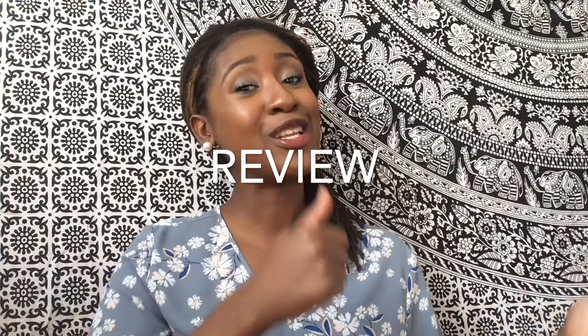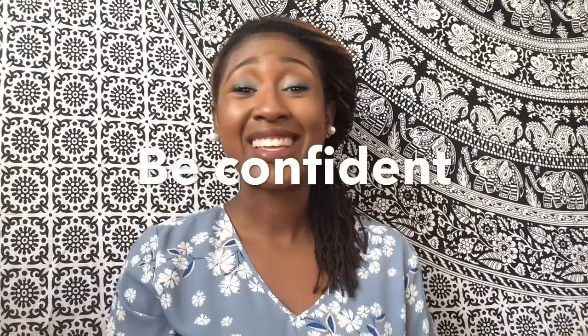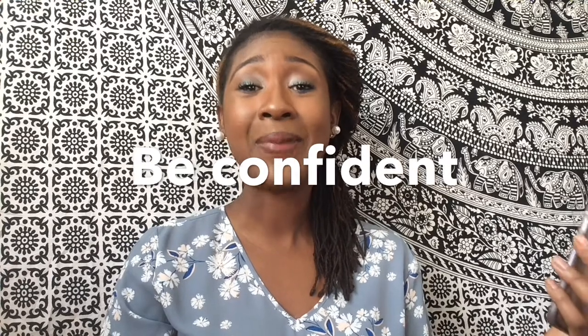Now we are on to number four, which is quite obvious: be confident. Be confident — you have gotten this far. You have gotten the interview with EPIK. This is a huge step. Don't throw it away by showing up nervous and afraid, acting like you don't know how to speak English anymore. You can do this. You have prepared, researched, prepped your appearance and setup. If you have done steps one, two, and three, there's no reason why you shouldn't be confident going into this interview.